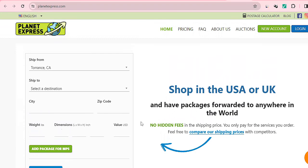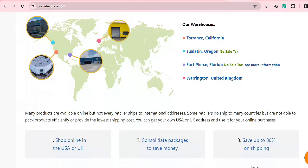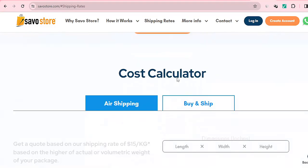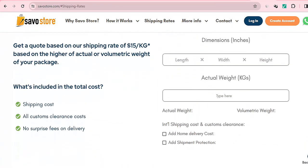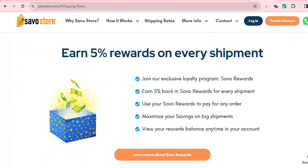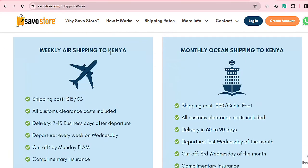Lastly on our list is Servo Storm. They have their shipping rates listed — you indicate the kg and dimensions of what you're shipping, and they also offer some rewards. For weekly air shipping to Kenya, the shipping cost is $15 US dollars per package, with deliveries between 7 to 15 days. There are quite a number of details about how you can ship and track your products from the US to Kenya.